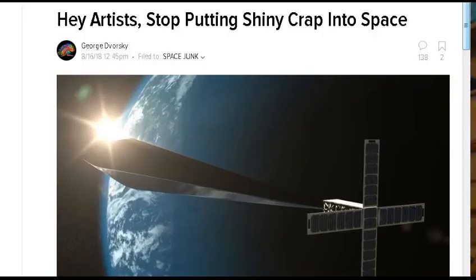Next, this one is from my friend Bob at Gizmodo: 'Hey artists, stop putting shiny crap into space.' An artist is planning to launch a reflective, inflatable sculpture to low Earth orbit in October. The art piece is meant to instill a sense of wonder and alter humanity's impression of itself — but in reality it's an empty gesture that only serves to infuriate astronomers. It's called the Orbital Reflector, and it's the brainchild of U.S. artist Trevor Paglin. Once unfurled, the space-based sculpture will be visible in the night sky, appearing as a fast-moving bright star. It will stay in low orbit for a minimum of 60 days, after which it will reenter the atmosphere and burn up.